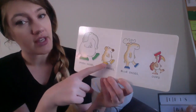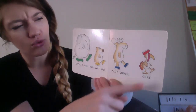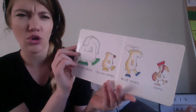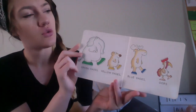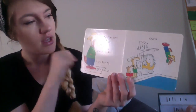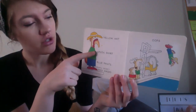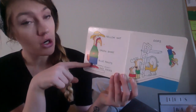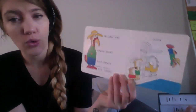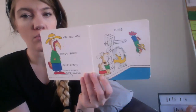Green shoes, yellow shoes, blue shoes — oops! Is that where our shoes go? He's using his shoe as a hat — he's very creative! Yellow hat, green shirt, blue pants, purple socks, red shoes.